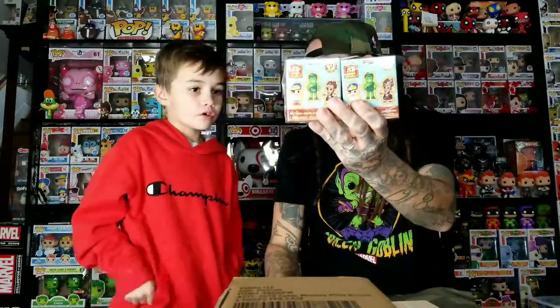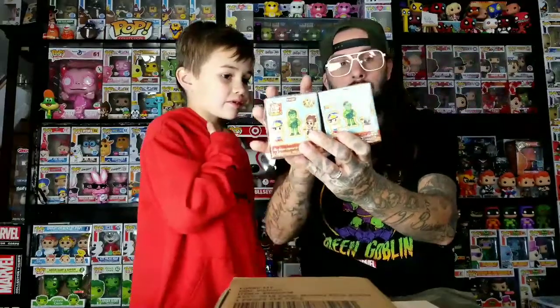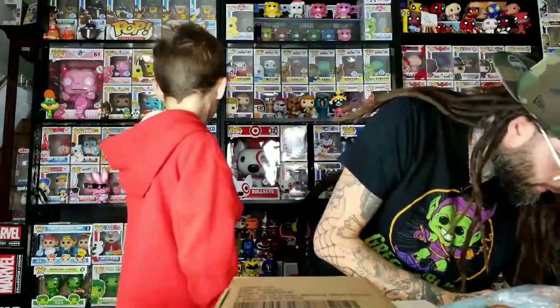After that we went to FYE and got some hot cash for free. We got two of the Ad Icon mystery minis because they were buy one get one half off. We're looking for the Boo Berry and Lucky Leprechaun, or just any that we don't have already. But those are the two we really want. We've been getting a lot of Count Chocula because he's one out of six.